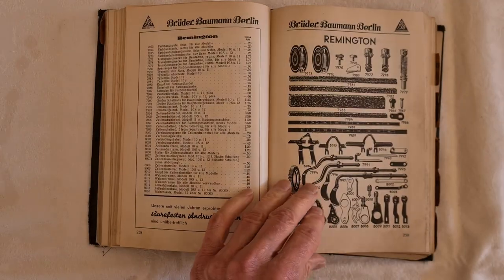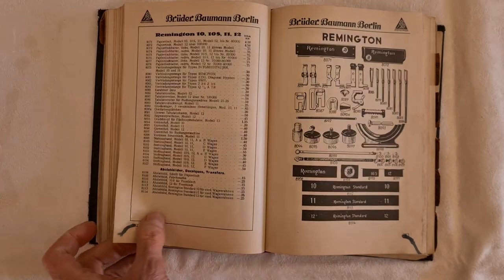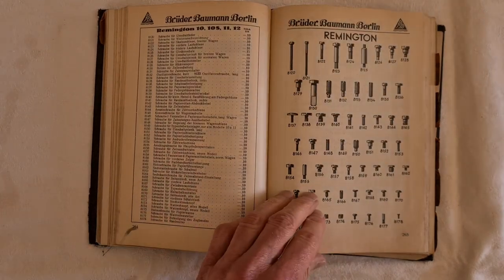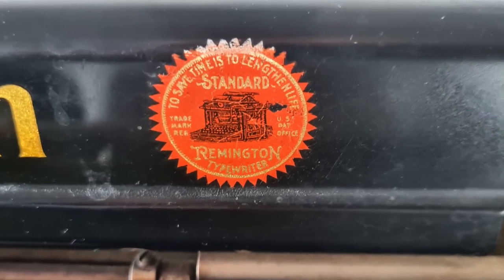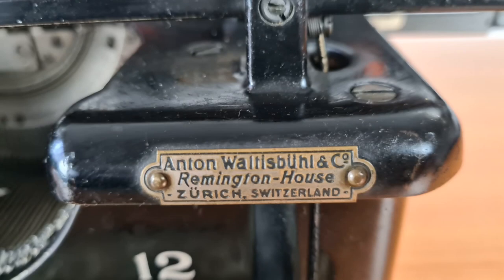Here there are signs for parts. The Remington 10, 11, and 12 share almost the same spare parts. There is a Remington logo with their motto: "To save time is to lengthen life." And this is a plate of the Swiss dealer from Zurich — a nice city on a lake.